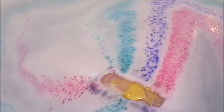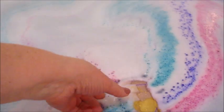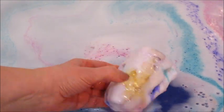They do have some bath bombs that have jewelry inside and some that have toys inside, so there's a little bit of variety on their page. Definitely check them out — I think I even have a promo code in the description box for you.